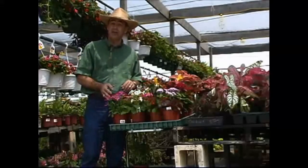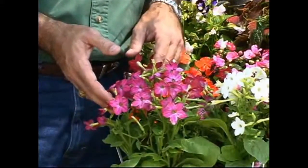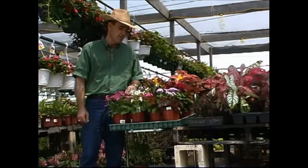Nicotiana, or flowering tobacco, is another good choice. It can take sun, but it also does well in shade in our hot Texas summers. It's a very beautiful plant with good color choices, and some types stay very small and tight, making them good bedding plants.